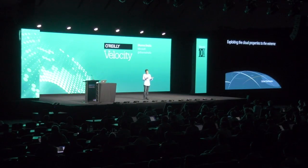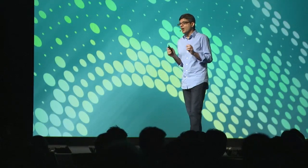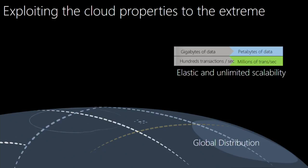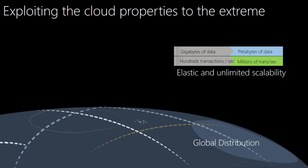When a database does that, it has to navigate the speed of light in steady state and confront the CAP theorem when failures occur. So it has to provide some notion of programmable consistency so developers can write meaningful applications on top of it. The second property fundamental to the cloud is elastic and unlimited scalability. If a database is designed for cloud, it must be horizontally partitioned such that it can scale storage and throughput independently.